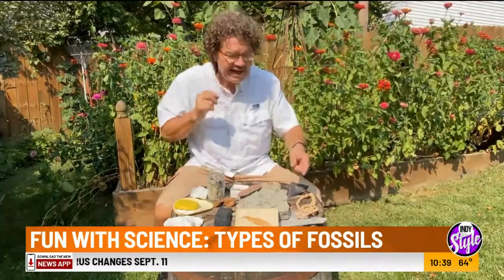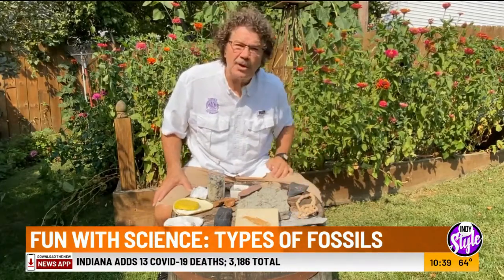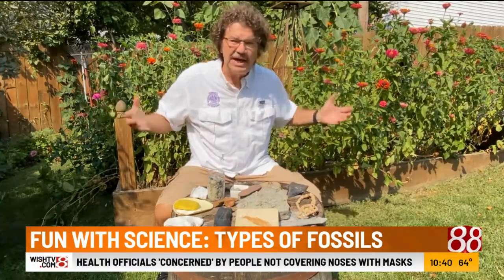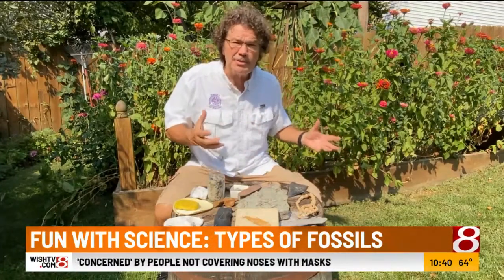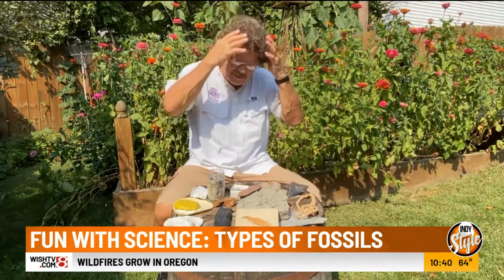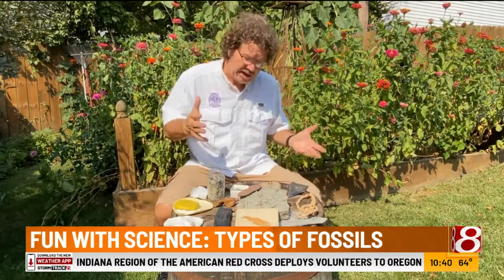These came from Indiana — this is a cephalopod. Usually on a cephalopod or any fossil, only the hard parts will be preserved. I always say: if I died and was in the ground, what would probably be preserved after 10,000 years would be my teeth and my bones. My flesh, my skin, my guts, my hair — gone. So fossils are the harder parts that are usually preserved, or the imprints.